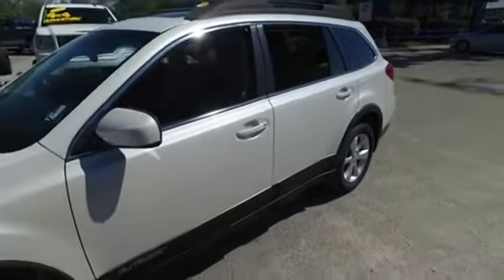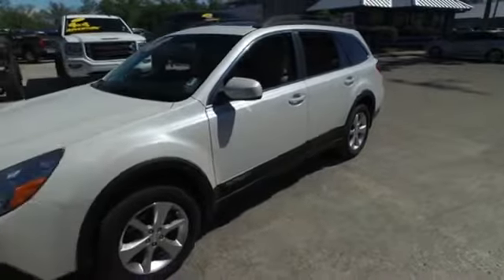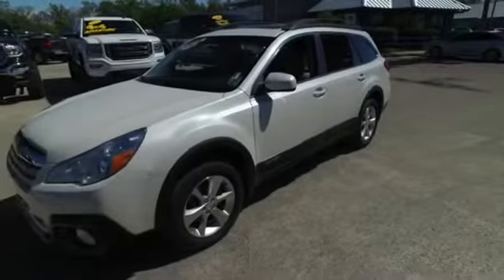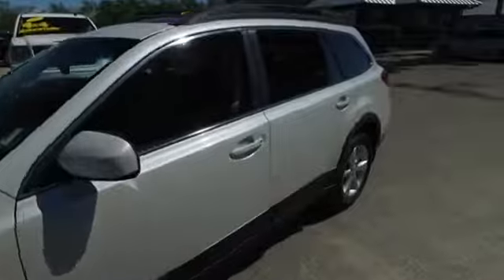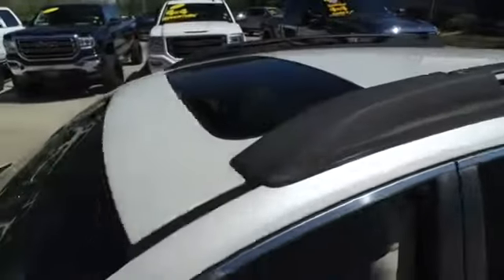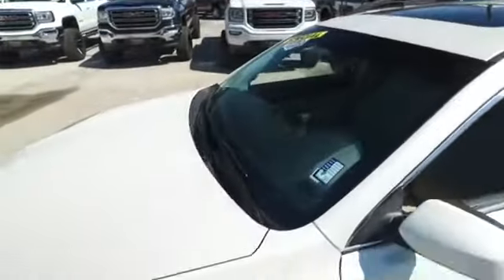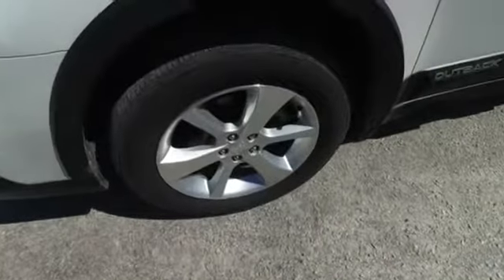Power heated leather seating on this beautiful limited four-door SUV wagon combo. Power sliding window, guys — you got cruise, tilt, keyless entry, power windows, mirrors, door locks, Harman Kardon CD satellite stereo system. You got that beautiful polished wood grain, super cold dual climate control, multi-function steering wheel, alarm.